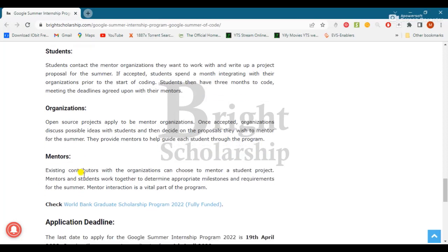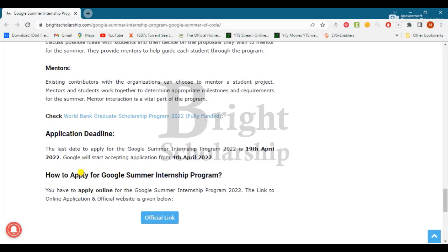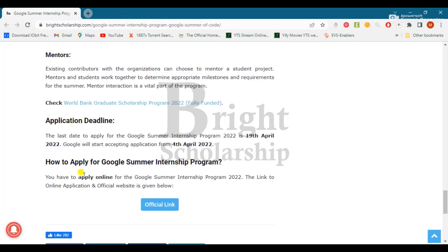Existing contributors within an organization can choose to mentor a student project. As mentioned, the last day to apply is 19th April 2022, and Google will start accepting applications from 4th April.